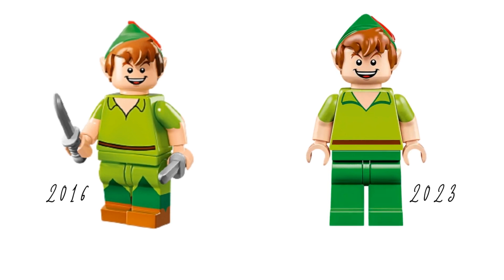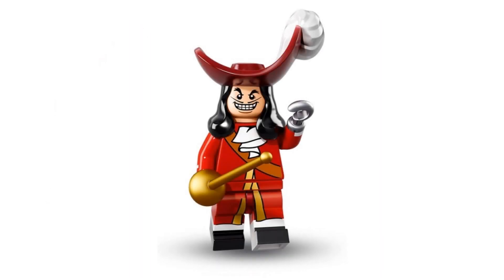However, the 2023 Peter doesn't have printed legs, so he's missing the detail of his tunic and shoes, which is a shame.